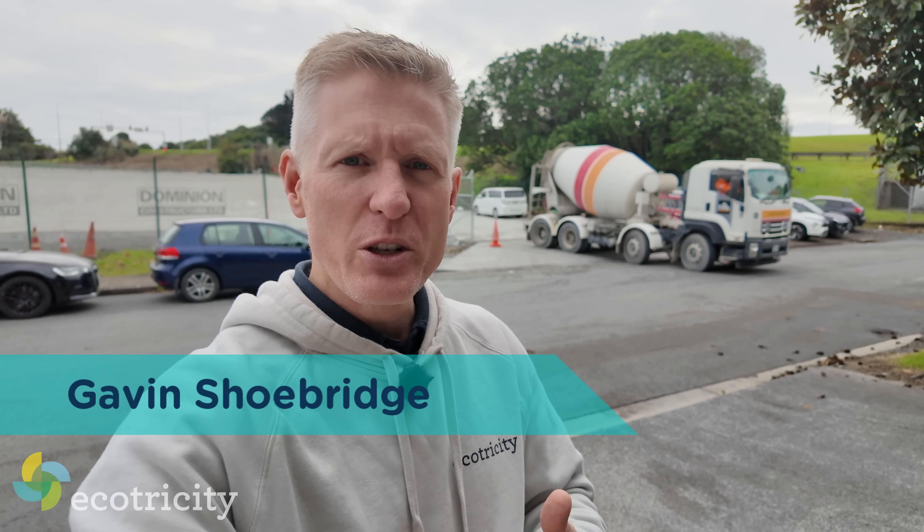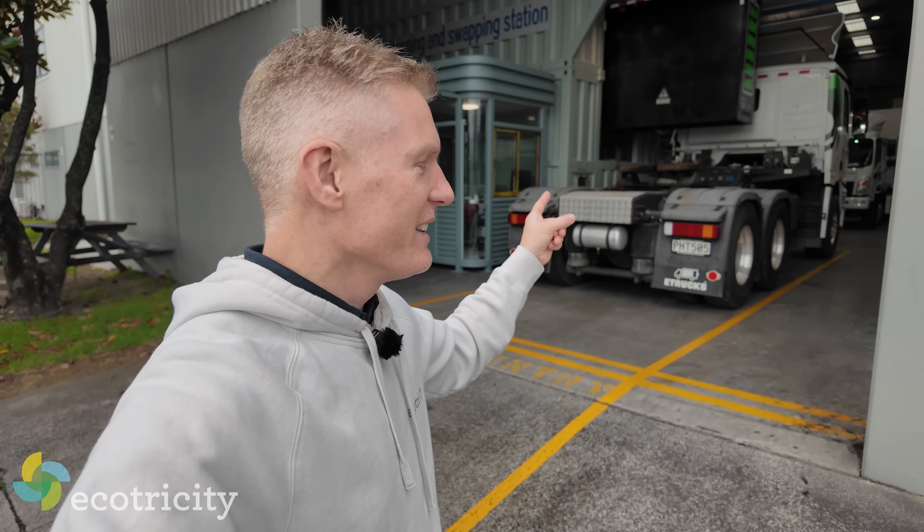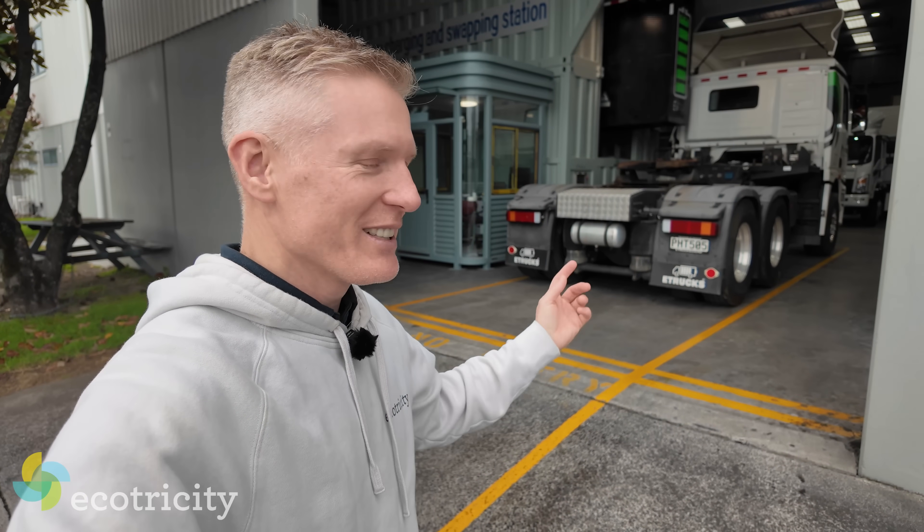See that diesel-powered truck behind me? Well, imagine if it was battery-powered and you could fill up its battery faster than you can fill up a tank of diesel. You're about to see that happen, because right in front of me is a fully automated battery-swapping system, and that is a battery-powered truck. Let's go see it in action.